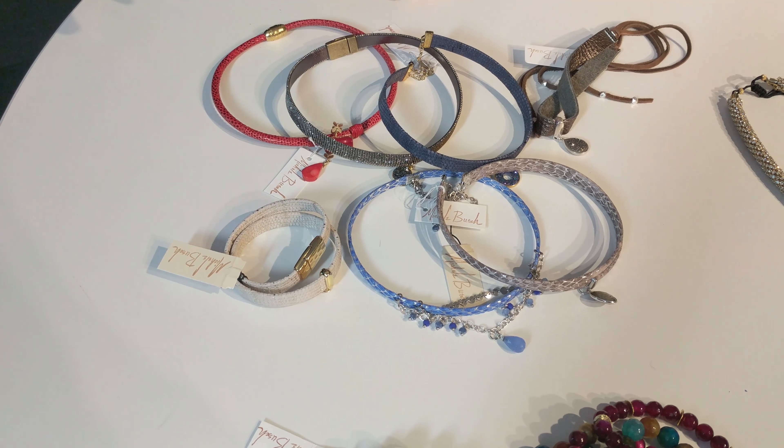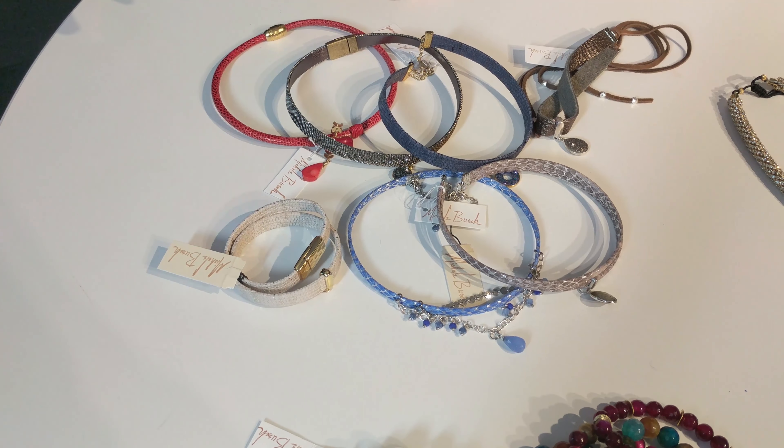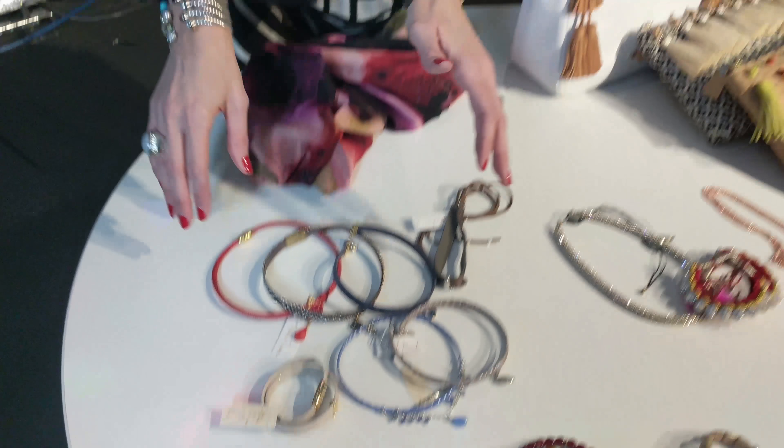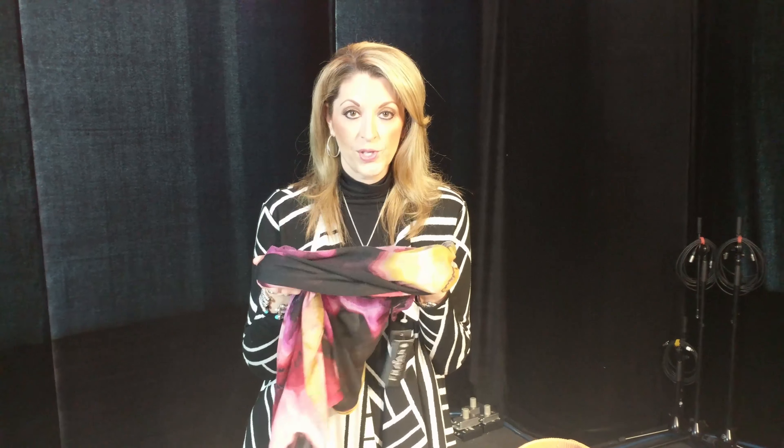If you want to take it another step forward — which I hope you will — add a fun choker, also by Michelle Bush. Look how fun all of these little chokers are. We saw this throughout fall, and that choker trend for spring and summer continues. I love all the different colors she's done here. Again, these are all at Joni's Boutique. These are just a great way to really update your look. You could take something as simple as a t-shirt or a blouse, put on a fun choker, and you are totally on trend for spring.